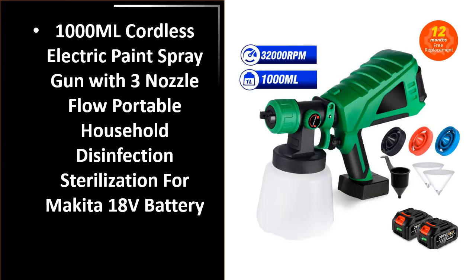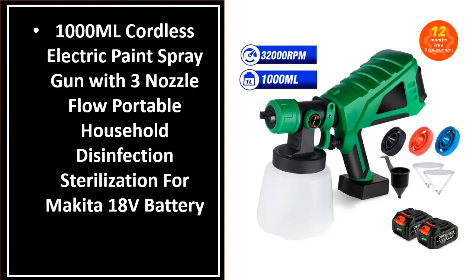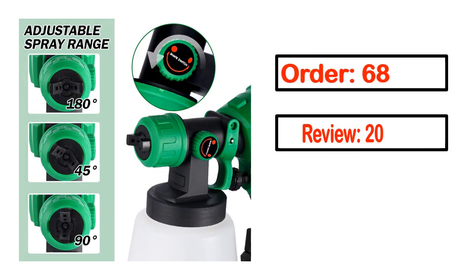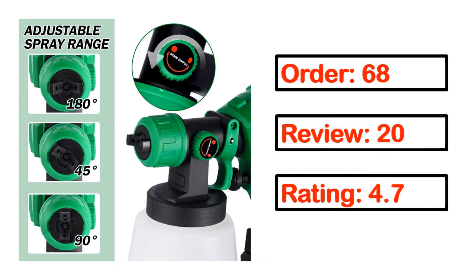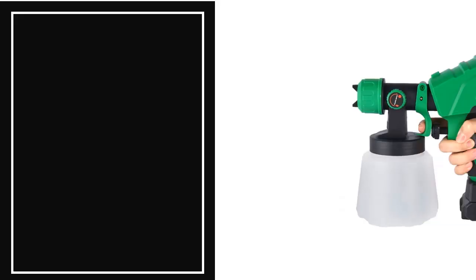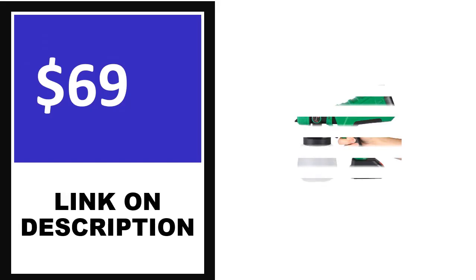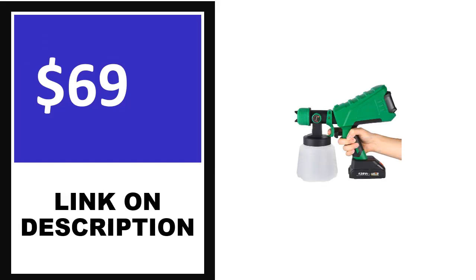Number 2. This product full details: Order, Review, Rating, Percent off, Price. Price can be changed any time.